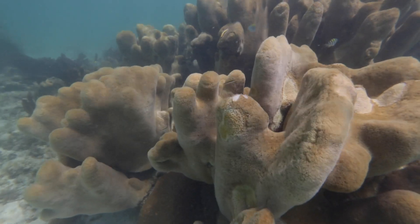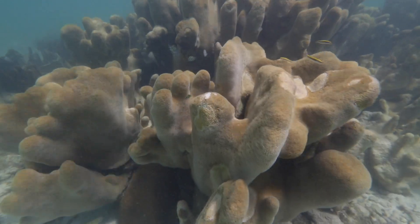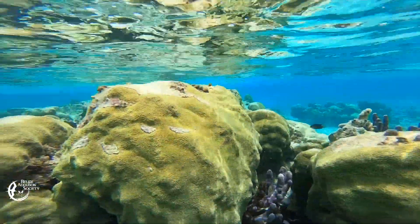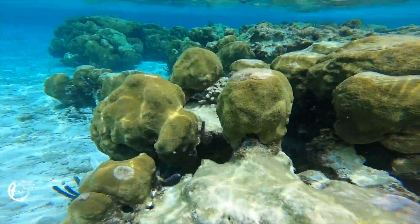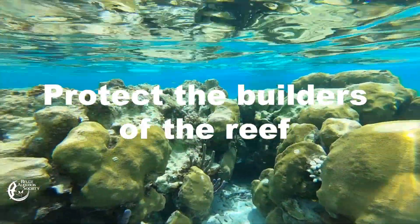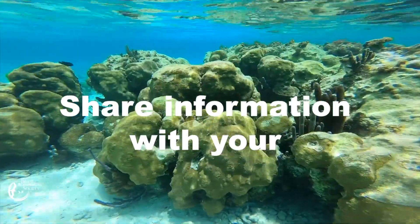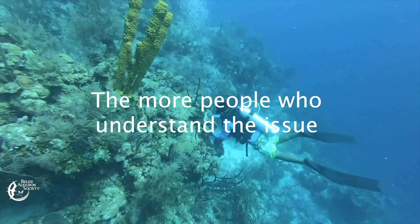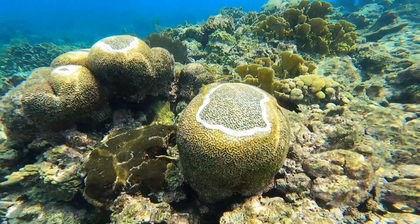Stony coral tissue loss disease is the most devastating coral disease yet to affect corals in the Caribbean — and globally, it affects about 26 species of coral, which is unusual. Most diseases are more selective and affect only a few species, but this one is really affecting most of the major framework builders. Protect the builders of the reef by spreading the word about SCTLD and its devastating impacts. Share information with friends, family, and community through social media, local events, and educational platforms. The more people who understand the issue, the greater the support for action. Reporting for News 5, Hippolyta Novello.